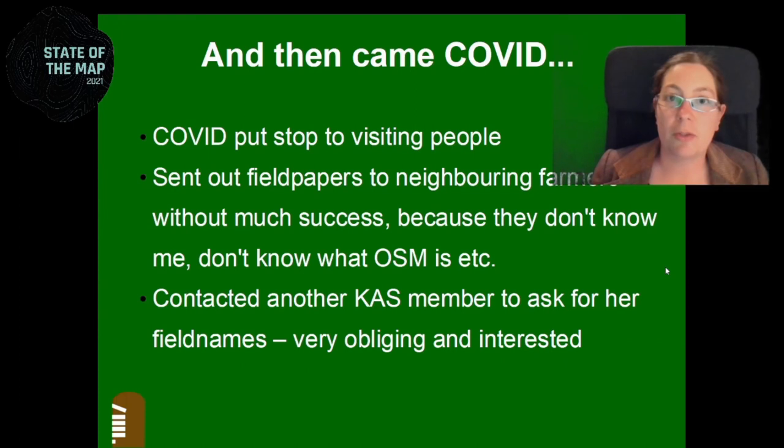Then came COVID, and we couldn't go from house to house anymore. So I decided to use field papers instead and send those out to neighboring farmers. In the meantime, I had moved out into the country. I asked the farmer where I live first, and he gave me all the names he had — mostly still the same ones from 1816, which I know because the Archaeological Society has a map of this area from 1816 with all the field names. His cousin owns land around there too, so I got all their field names as well. But when I sent out field papers more broadly, I didn't really get anything back — that element of trust was missing because nobody had introduced me to these people, and it just didn't work.